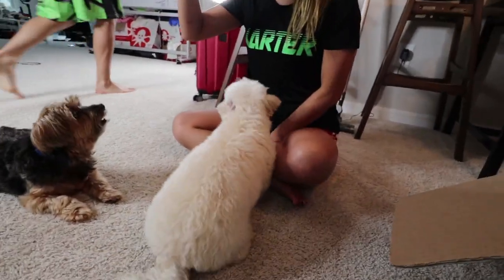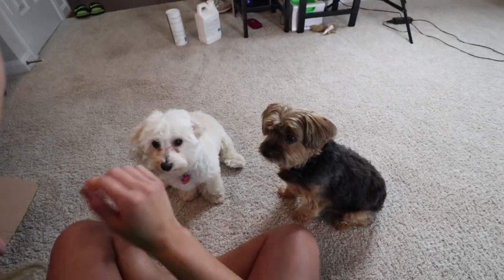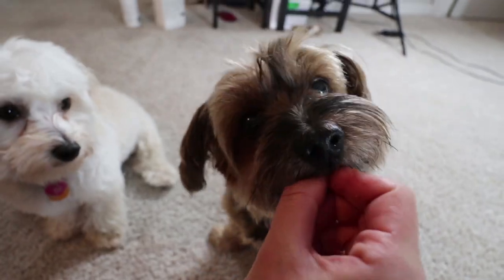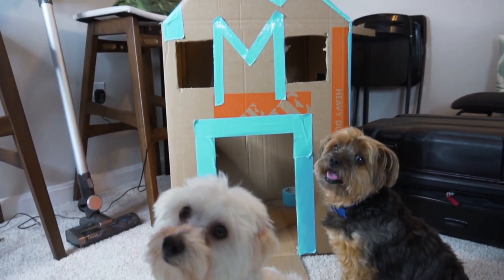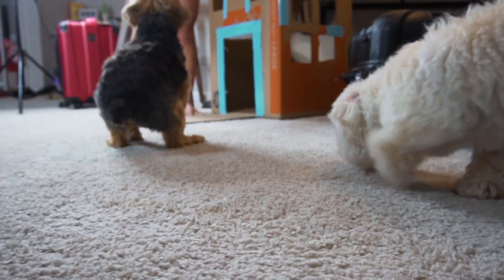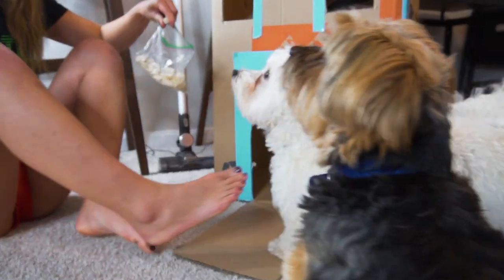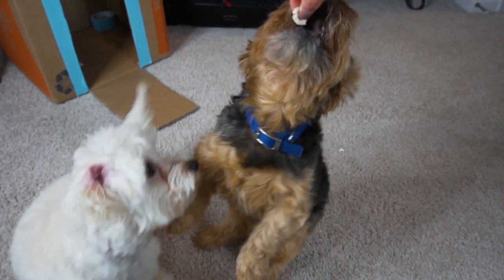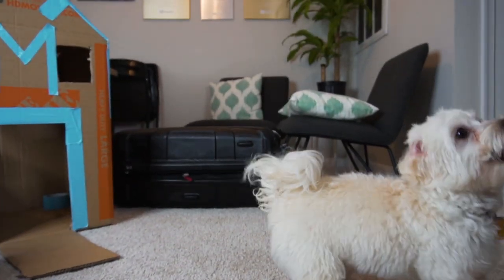Millie, sit. Down, down, Millie — whoa! Nice trick. Down, down, Millie — whoa! Nice trick.